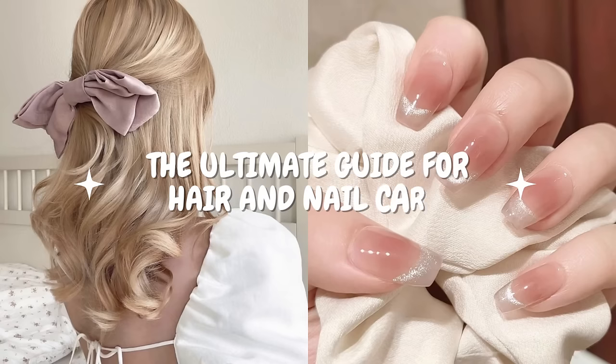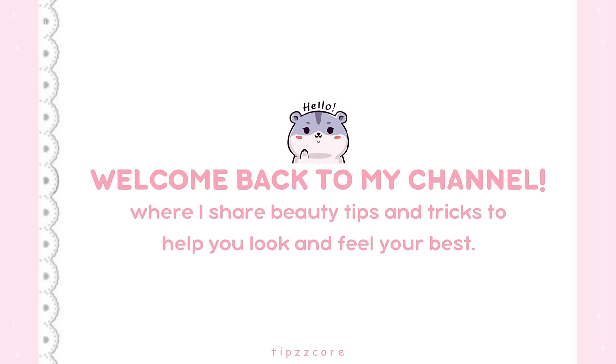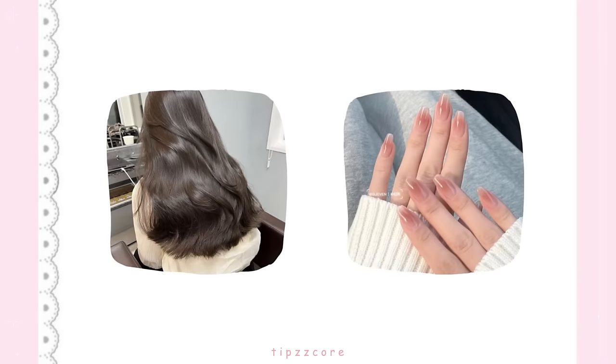The Ultimate Guide for Hair and Nail Care. Welcome back to my channel, where I share beauty tips and tricks to help you look and feel your best. Today, we're going to talk about something that's really important to all of us: our hair and nails.